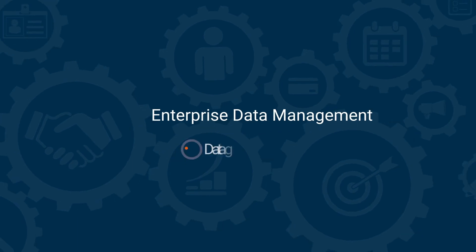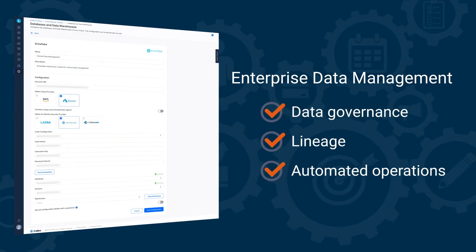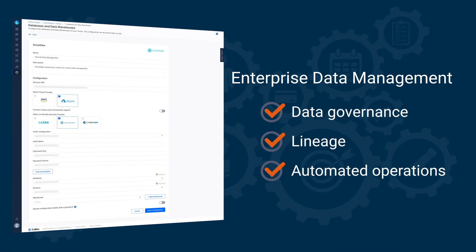Enterprise data management: data governance, lineage, and automated operations that simplifies business stewardship of core data assets and ensures consistent data quality.